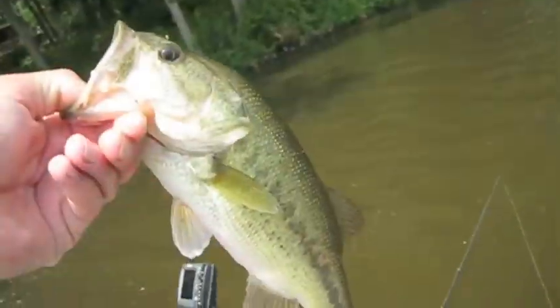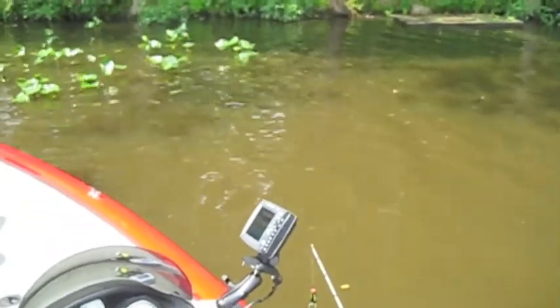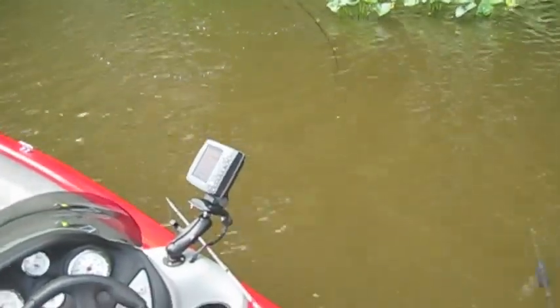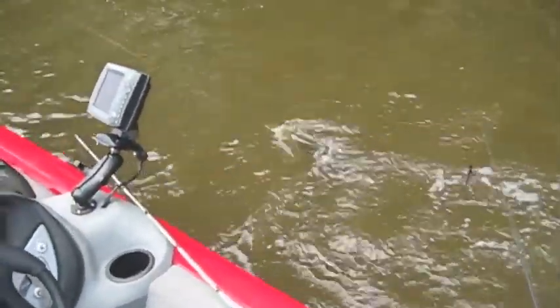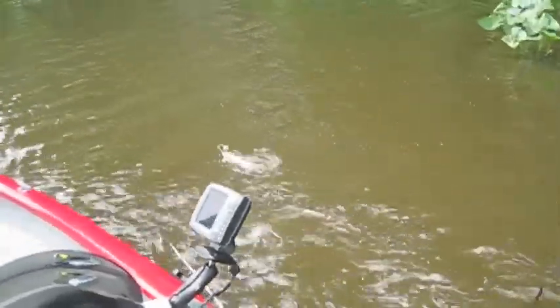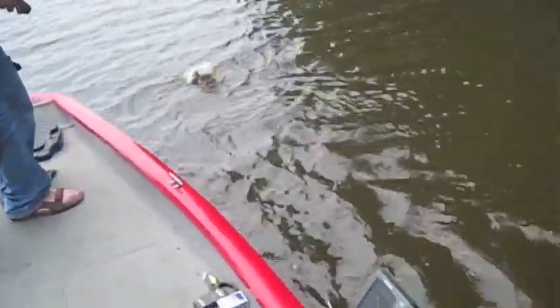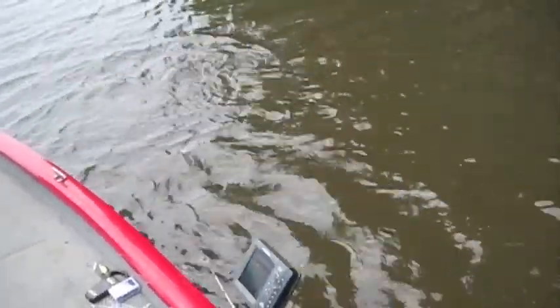Got another one on the Havoc Craw right in these lilies while Kevin's hung up. Kevin got another one on the buzzbait — that's a good one, two-pounder. Swinging him in — nice.